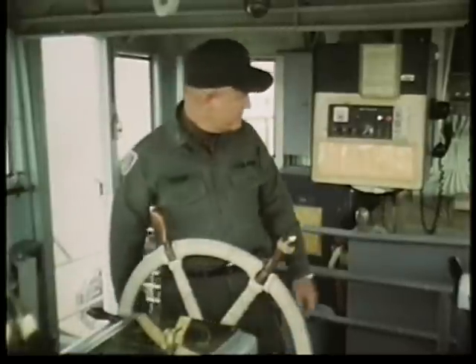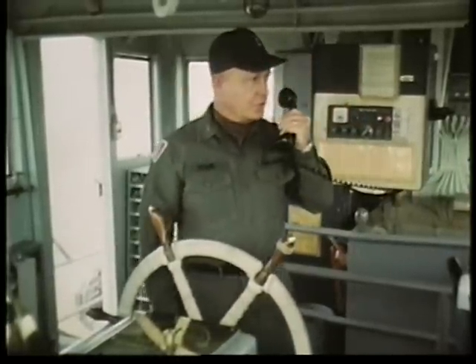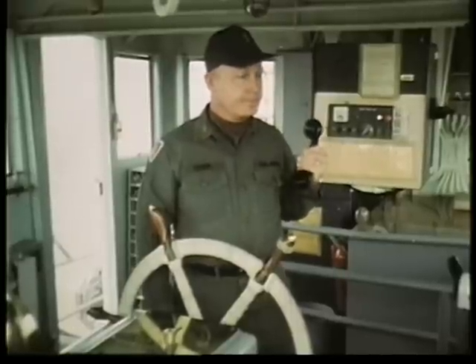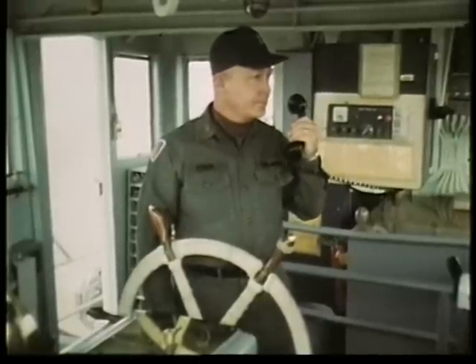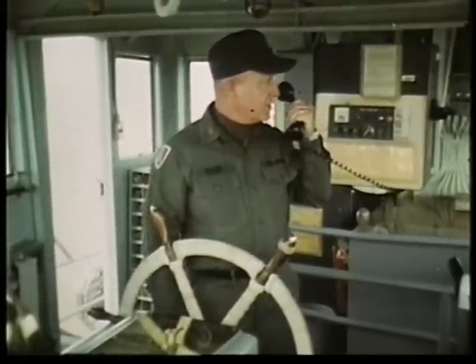Alpha Delta Lima Sierra, this is Alpha Alpha Charlie Two, over. Alpha Alpha Charlie Two, this is Alpha Alpha Lima Sierra. Alpha Alpha Charlie Two, this is Lima Sierra, roger your message. Lima Sierra, out.